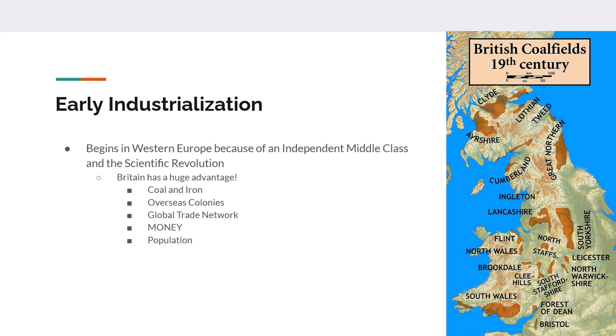Britain also has a growing population, and a growing population is needed to support this industrial revolution. The population creates a need for both food and goods. The picture here shows where some of the major British coal fields were in the 1800s.